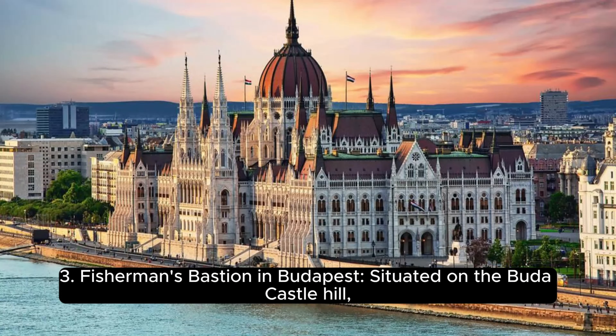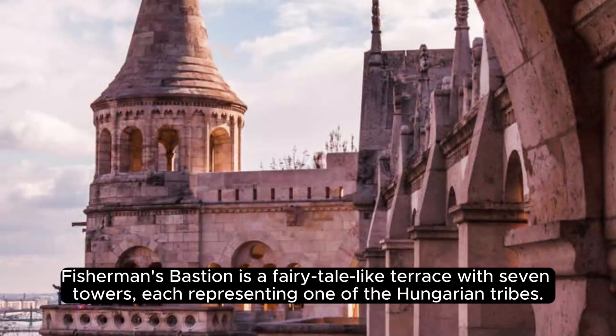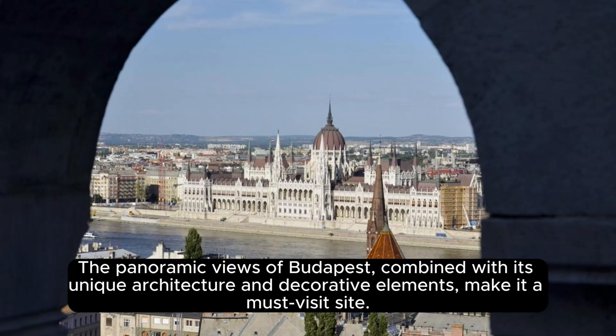Fisherman's Bastion in Budapest, situated on the Buda Castle Hill. Fisherman's Bastion is a fairy-tale-like terrace with seven towers, each representing one of the Hungarian tribes. The panoramic views of Budapest, combined with its unique architecture and decorative elements, make it a must-visit site.